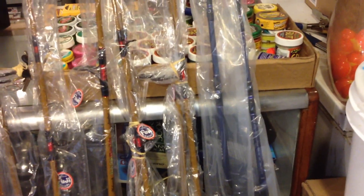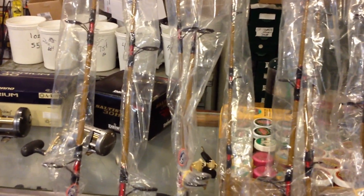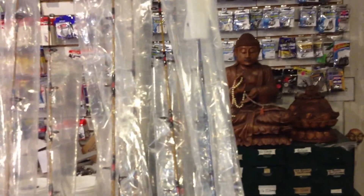We're bringing in new inventory. I just brought in 18 Ugly Stick Tiger rods — there's four more over there — both jigging models and the regular Ugly Stick models. Six foot three to seven foot, spinning and conventional, jigging and traditional spinning and conventional rods. And also, two of the rods are actually Akuma jigging rods.